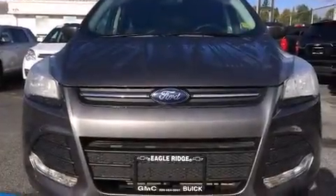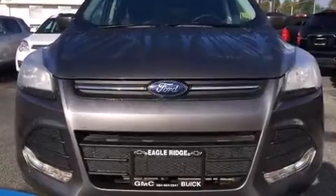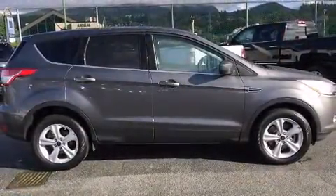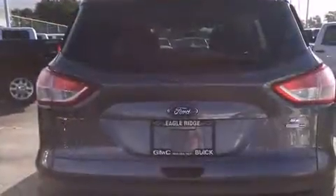Take command of the road in the 2013 Ford Escape. It features an automatic transmission, four-wheel drive, and an efficient four-cylinder engine. It's equipped with tons of terrific amenities, but it won't break your budget, like heated seats and fully automatic